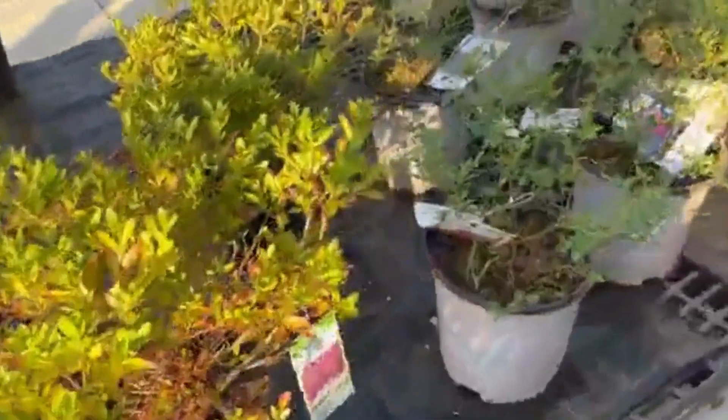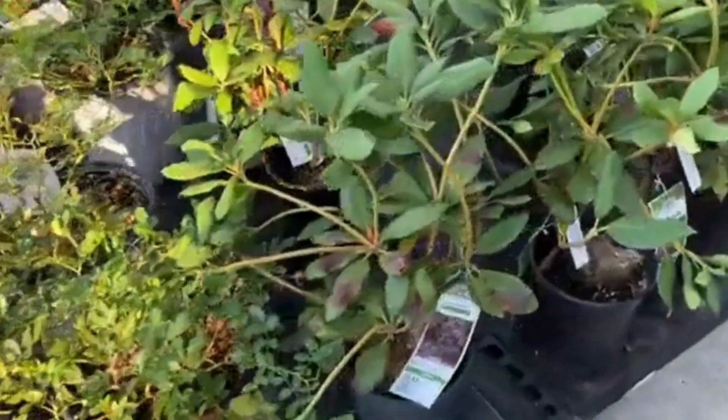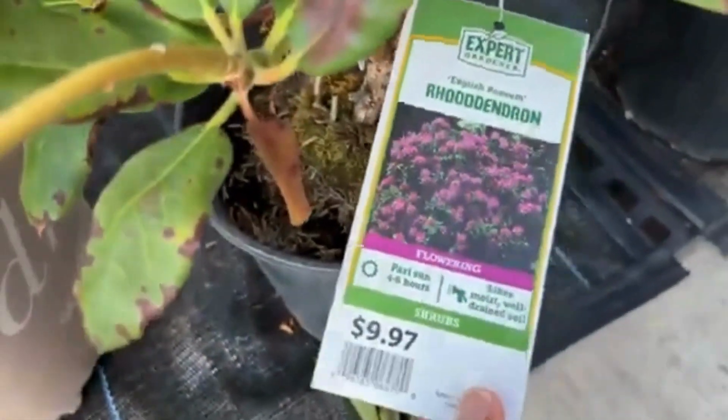And then we have another red drift here. And another rhododendron over here for $9.97 — that's a great price.